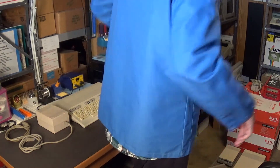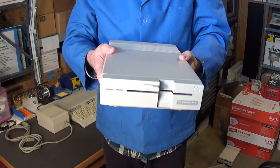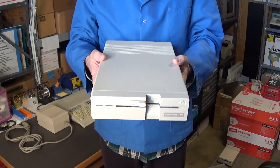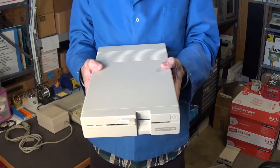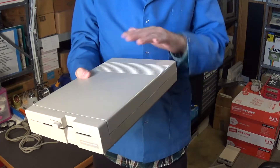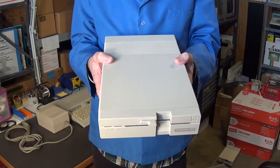Next is the 1571 disk drive. It's in pretty nice shape. I'll hang on to this one because I like using these even with my standard 64C computer. I love that these are double-sided disk drives and they're very fast — well-made drives. Just the drive alone, I saw a few of them sell on eBay for around $245 with no power cord, no box, just the working drive. That's what they're going for right now.